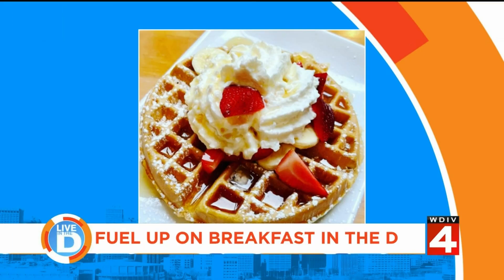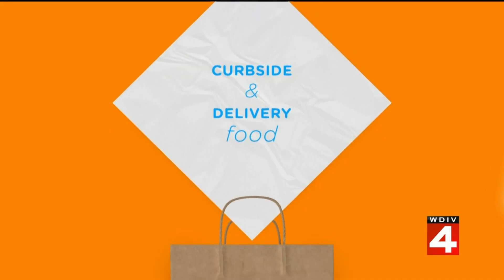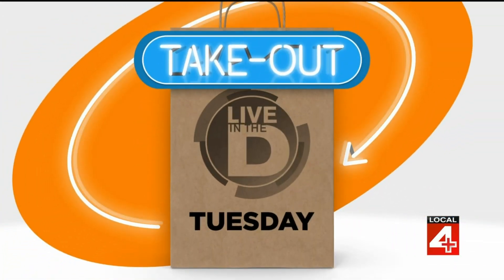Whether you're about to head to work or grabbing a bite to eat right before class, there's a spot on Cass Avenue near Wayne State University in Detroit that's helping people fuel up and start their day. They have breakfast favorites like waffles, pancakes, and a lot of omelets, and you can also get it all to go. For Takeout Tuesday today, we are checking out the menu at Campus Bistro.